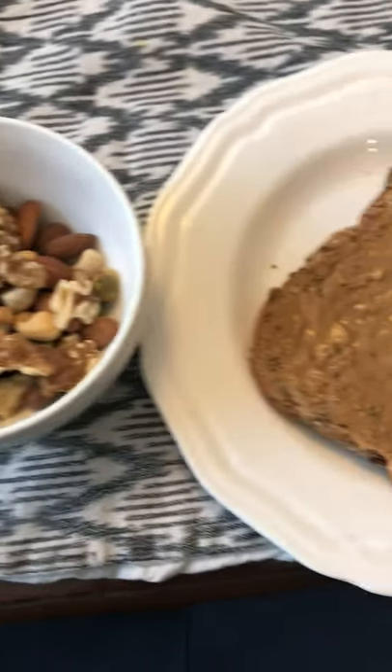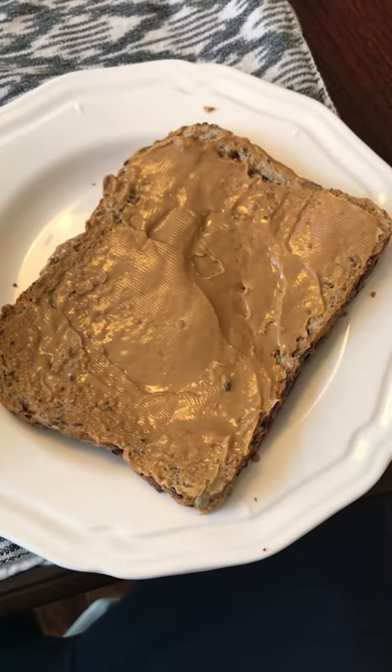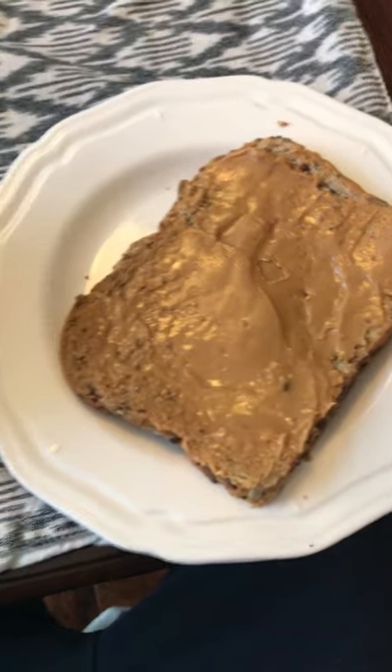There were about three or four different kinds of nuts, and a piece of whole grain toast with peanut butter. So that was it.